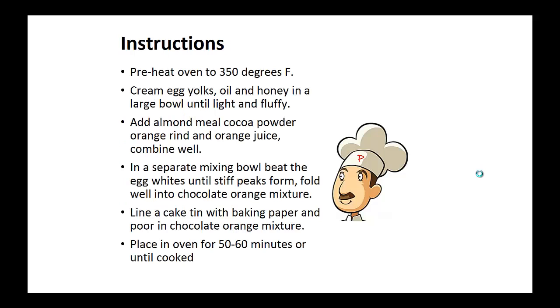Instructions: Preheat the oven to 350 degrees. Cream egg yolks, oil and honey in a large bowl until light and fluffy. Add the almond meal, cocoa powder, orange rind and orange juice and combine well. In a separate mixing bowl, beat the egg whites until stiff peaks form. Fold well into the chocolate orange mixture.